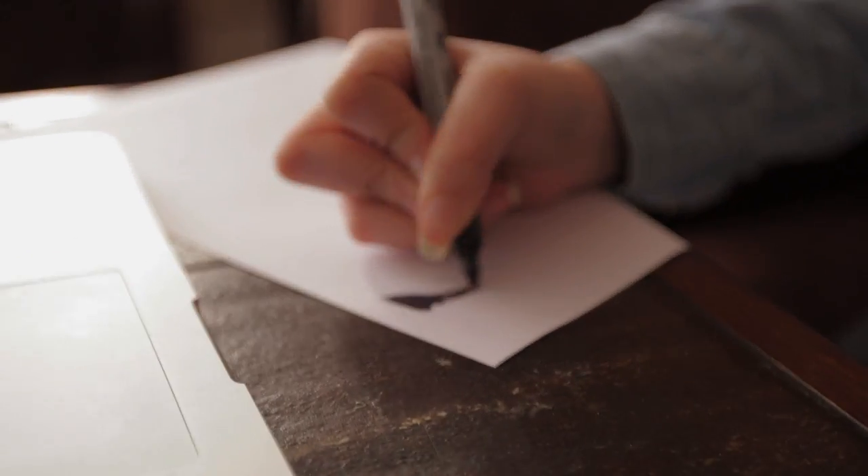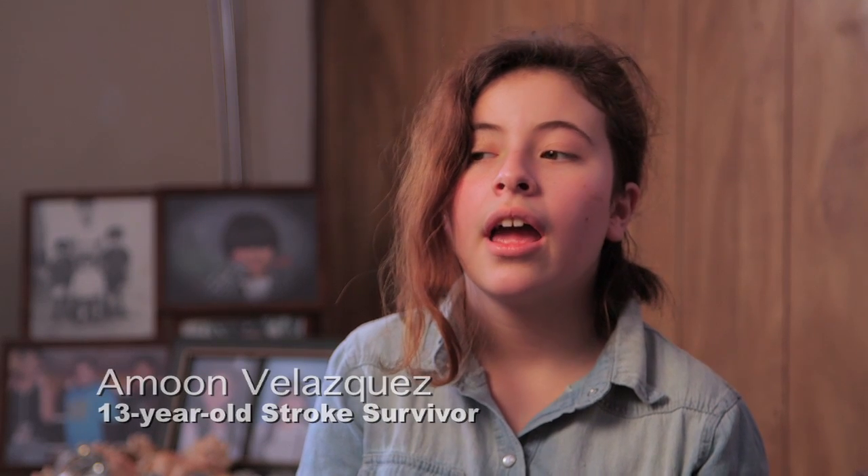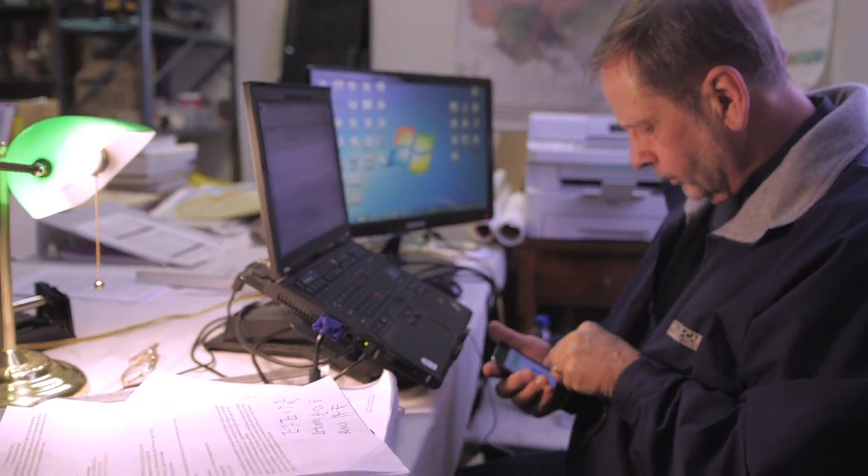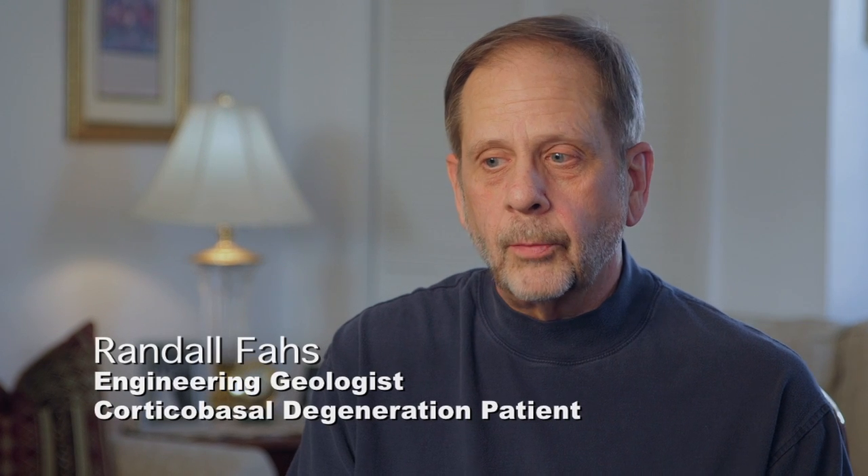What caused the difficulty was that I had a stroke in April 2011, and ever since then I haven't been able to see regular letters. In 2010, I started to lose the ability to see numbers. I'm an engineering geologist, and so most everything I do is number related, and so obviously it was a real problem.